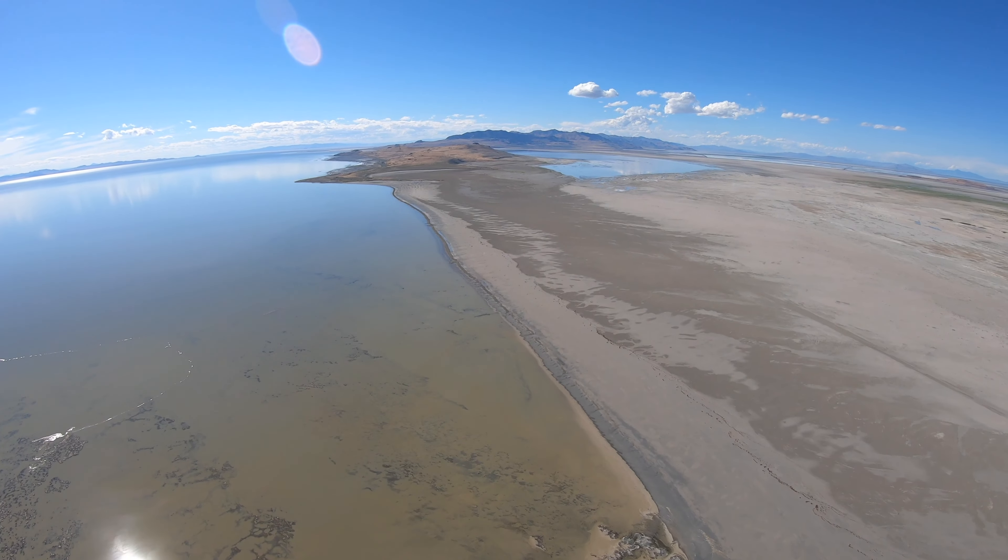We're coming up on basically a little harbor for brine shrimpers. One of the biggest industries out of the lake — there are no fish in the Great Salt Lake, it's way too salty for that. The only things that live in the lake are algae, bacteria, viruses, and brine shrimp. These little tiny shrimp — you can actually see them in almost mats in some areas of the lake.